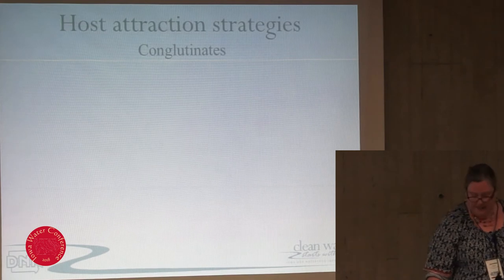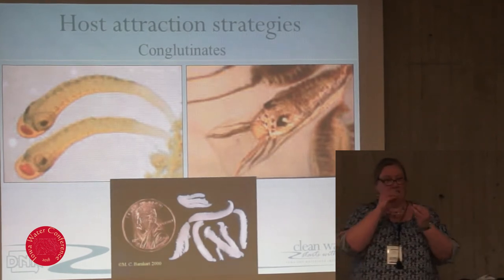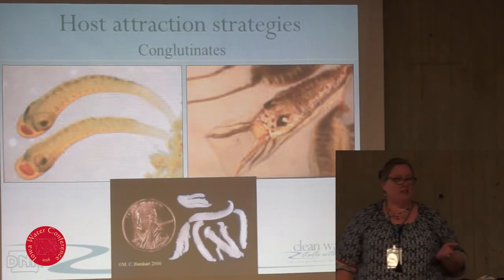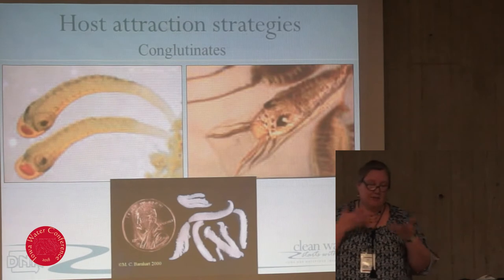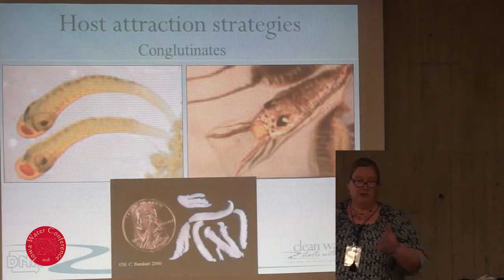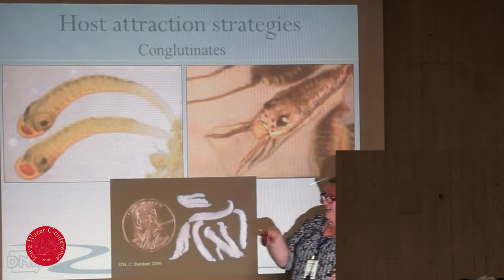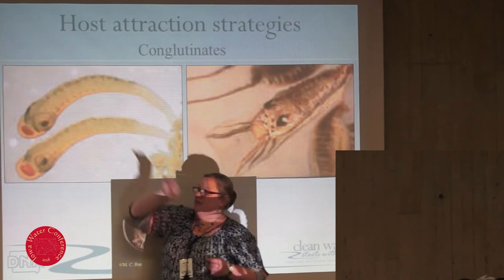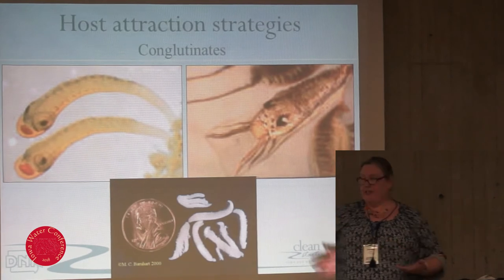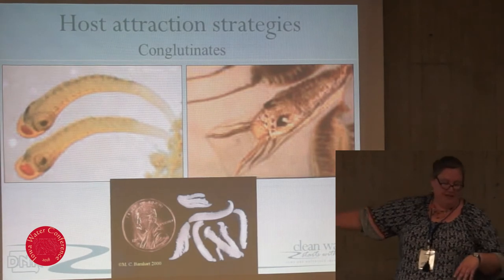So they've developed some cool strategies to attract the right fish host. The first is called conglutinates — a big fancy word for a mucus packet in which all the glochidia are packaged — and the female spits it out onto the bottom of the river. A fish swims along, thinks it looks like a tasty meal, takes a bite, and some glochidia can pass over the gills and attach. Some look like they actually mimic insect larvae, with eye spots or antennae made of unfertilized eggs, with the individual glochidia as little bumps. They're about the size of a penny.